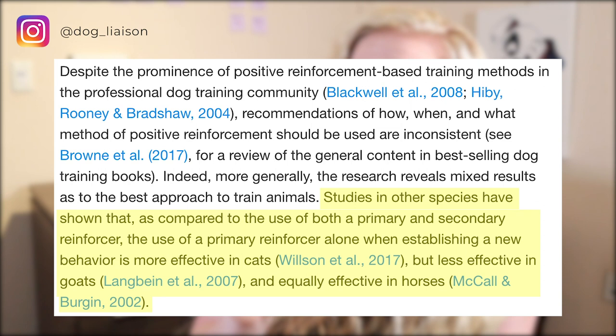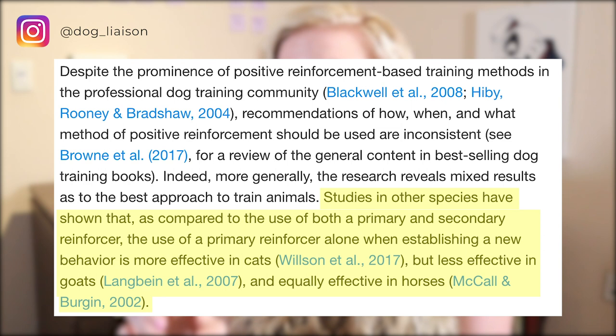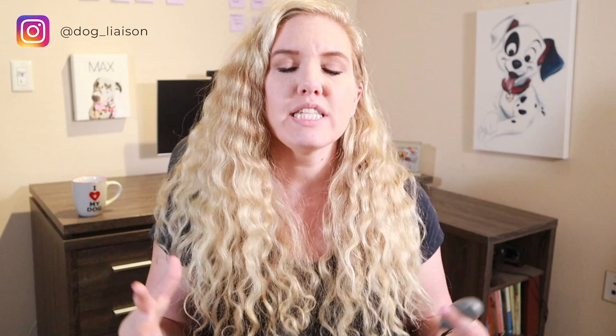The effectiveness of the clicker in training any species has been well studied for many years. Studies in other species have shown that food alone — not using a clicker before feeding — is more effective in cats, less effective in goats, and equally effective in horses. The running hypothesis is that this discrepancy probably has to do with individual species' learning processes — how their brains receive new information. But that hypothesis definitely needs more research.